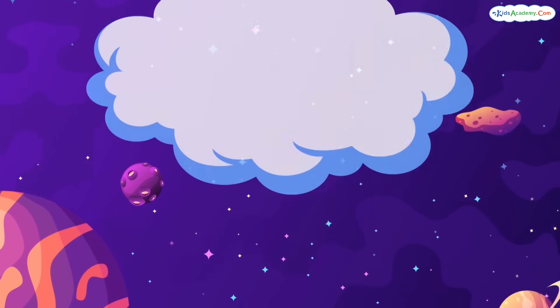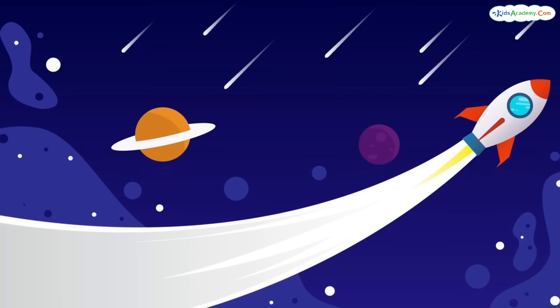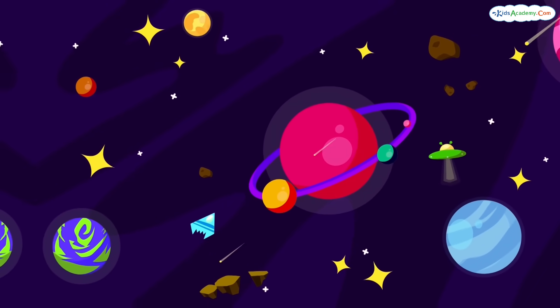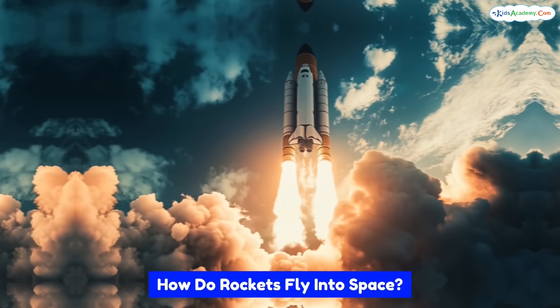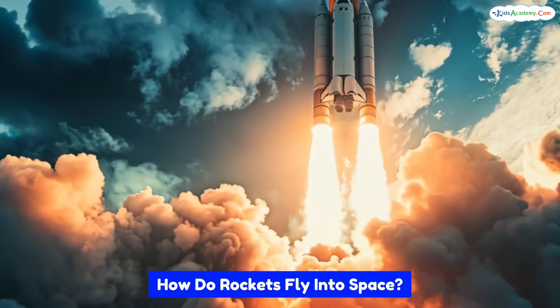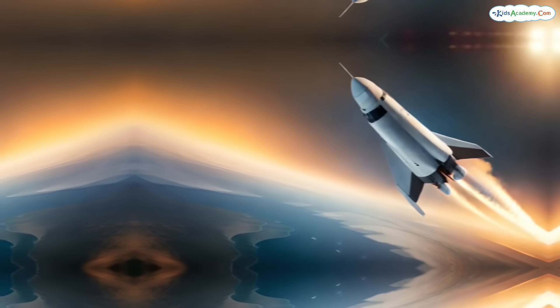How do rockets fly into space? Hi kids, welcome to Kids Academy, where we learn amazing things about space and science. Today we're talking about rockets — those super cool machines that take people and satellites into space.